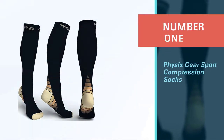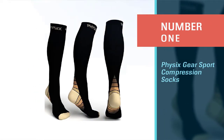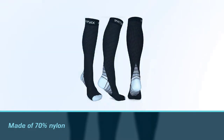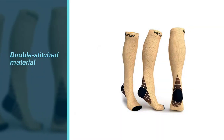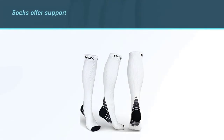Number one, most popular: Physics Gear Sport compression socks. The comfortable and durable Physics Gear Sport compression socks are made of 70% nylon and 30% spandex. Their double-stitched material is designed to give you stamina and up your performance. These socks offer support and compression to the heel and calf without putting pressure on the toes.